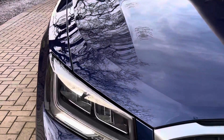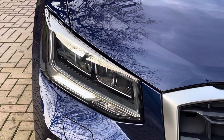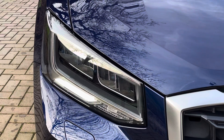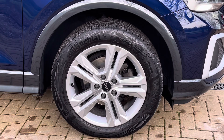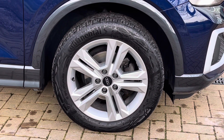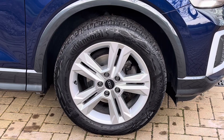Moving on to the exterior key features of the vehicle, where we do find these gorgeous LED headlights. We should also include the LED daytime running lights. Moving towards the alloy wheels, we find these fantastic 17-inch 5 double-spoked design alloys, which really complement that lovely dark blue metallic paintwork.